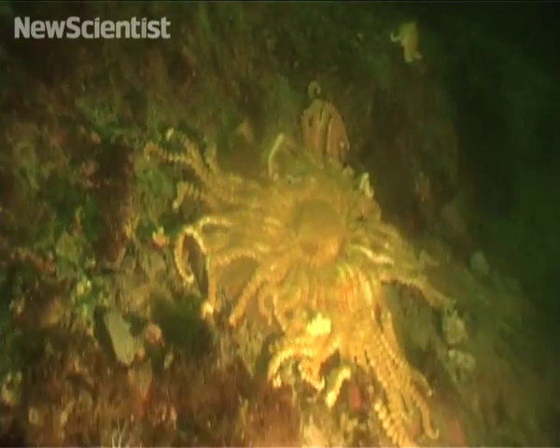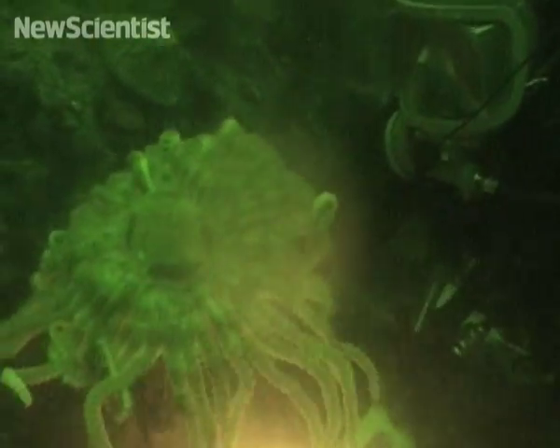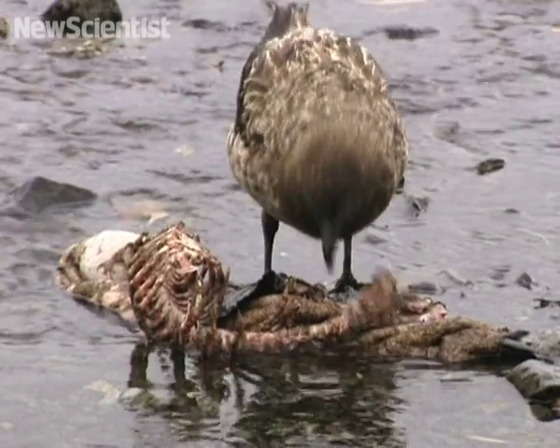Divers were surprised to find a huge diversity of species, including some multi-armed sea stars. Although there were more species underwater than on land, the team observed many chinstrap penguins, albatrosses, and skuas.